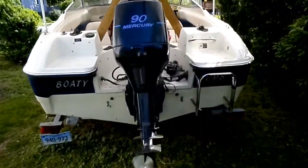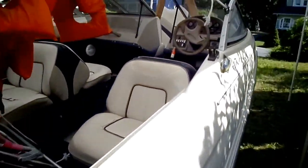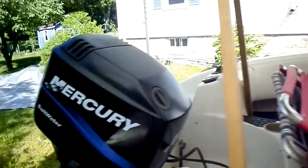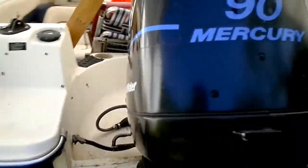There it is — Bodie Bombs. This is a 1996 boat, it's got a 2003 Mercury. It's a two-stroke 90 horse.